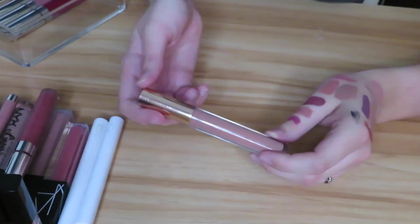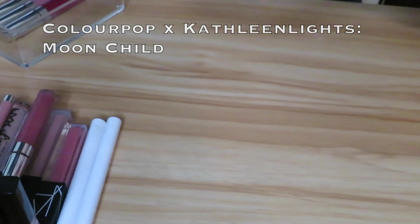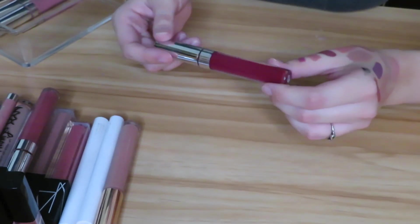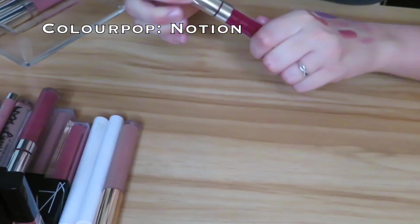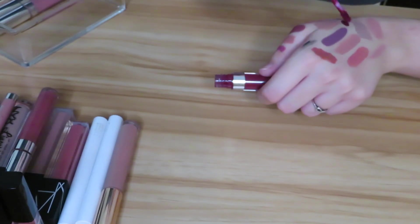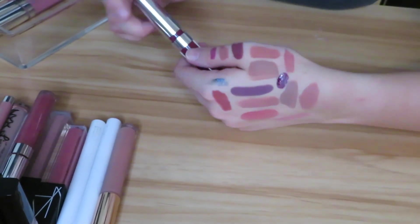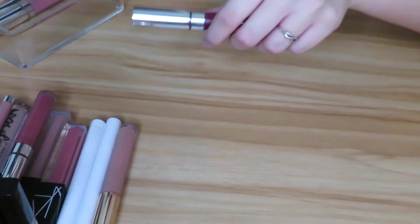Next we have Moon Child, which I believe is a gloss from Kathleen Lights — I'm going to go ahead and keep it. Next I have another liquid lipstick from ColourPop called Notion. This is like a very very deep red. I think this one is going to go in the maybe pile because I do have a bunch of other reds, so this one is a maybe.